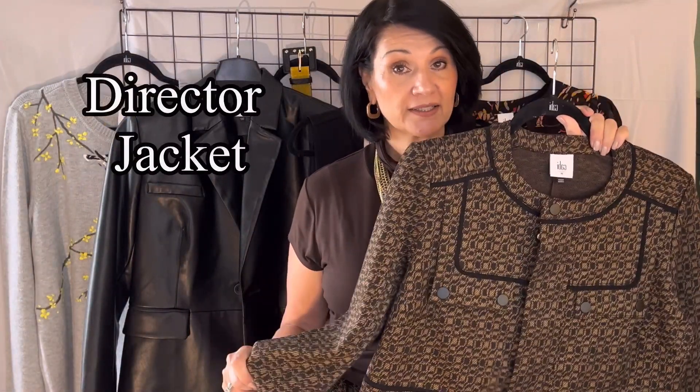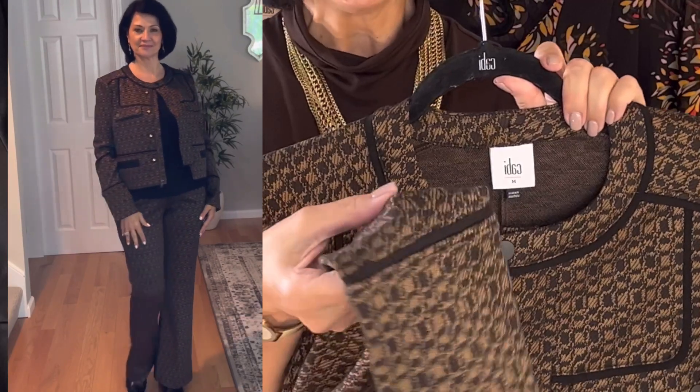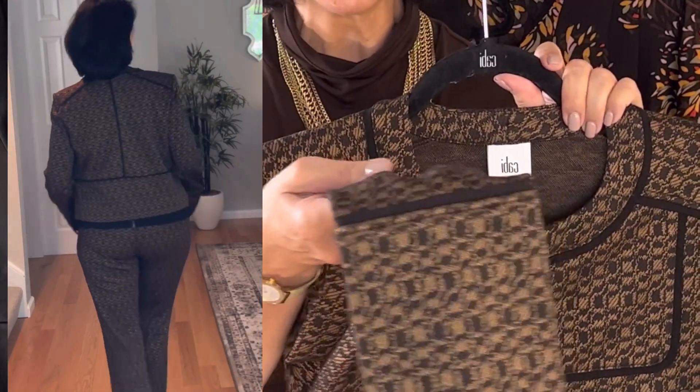The next item is the Director Jacket, which I've paired with the Stylet Shell and the Director Trousers. This jacket pairs perfectly with the Director Trousers if you're looking to create a suit. It has the same yarn-dyed knit and the same black and brown color combination as the trousers, with black contrast trim on all the seams and a crew neck. It is an easy straight fit and hits at the low hip. It comes in extra extra small to extra extra large and I'm wearing a size medium.